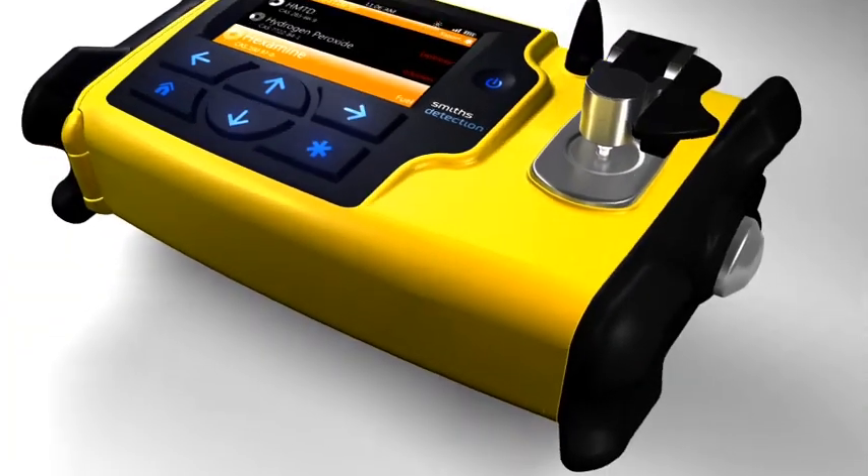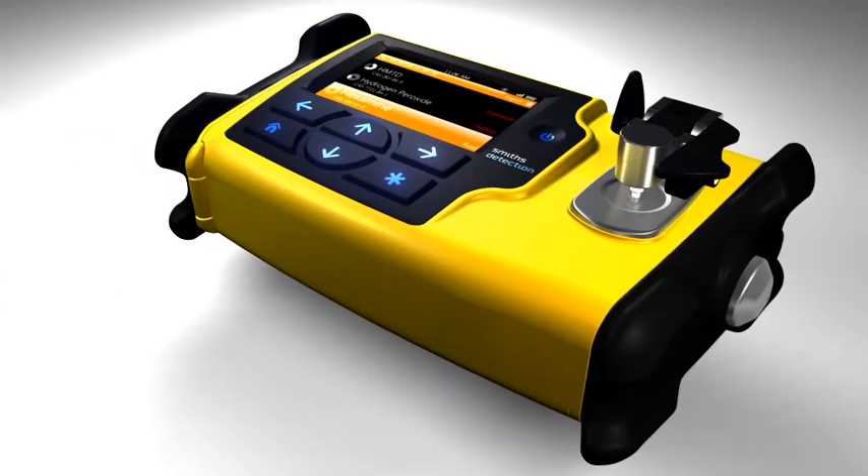From here, the user can again use the star key to export the results wirelessly to a command center, and can select the right arrow key to view the sample and library spectra that were recorded, or select the home key to exit the results screen.